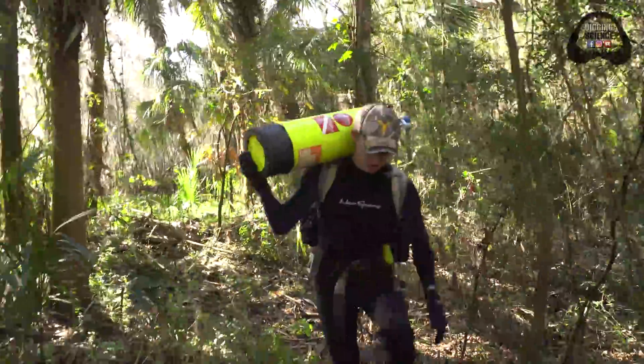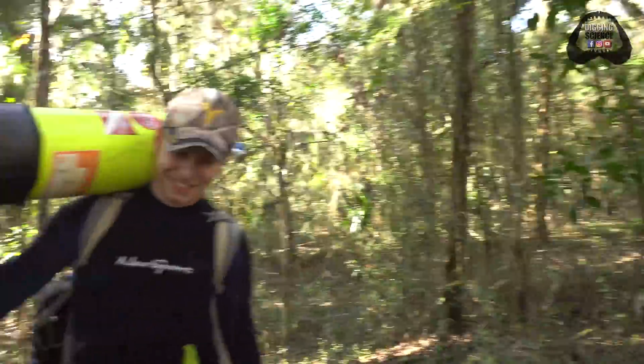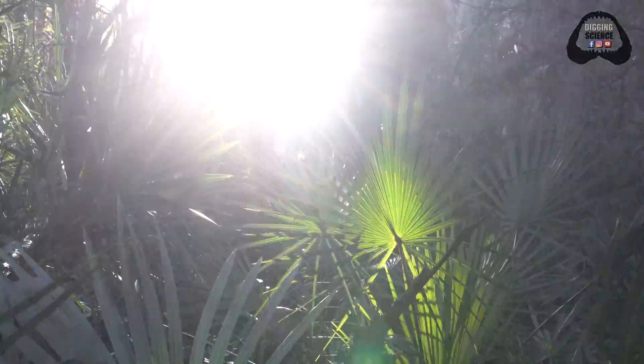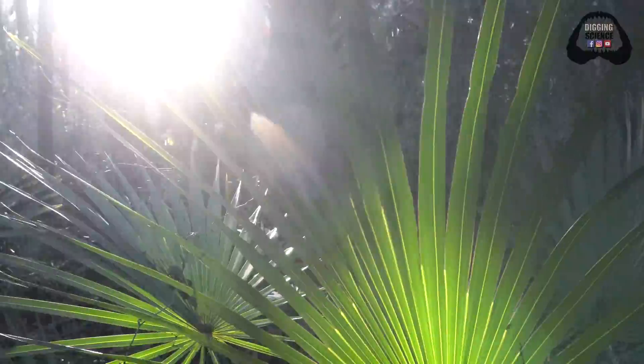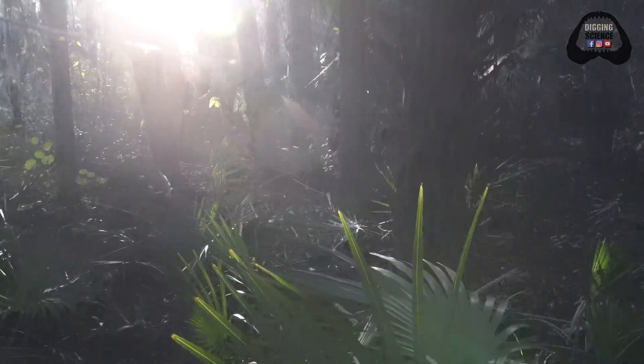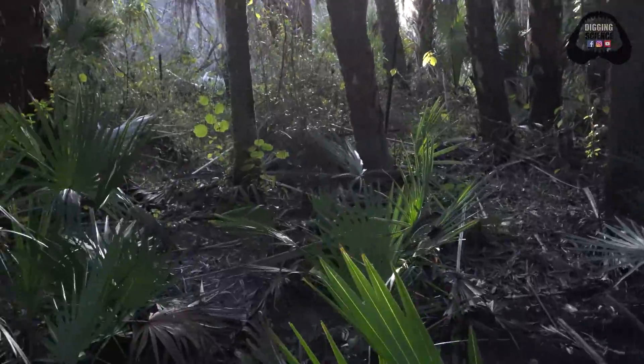Colton, the madman that he is, is carrying a whole scuba tank out here. This is a three mile hike through the middle of nowhere in these woods. But he's really hopeful to find some nice ice age fossils. So am I. I'll be doing my normal free diving thing — the hole is about nine feet deep so I'll definitely get some exercise today.